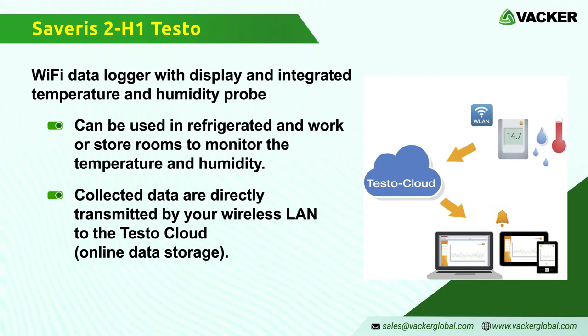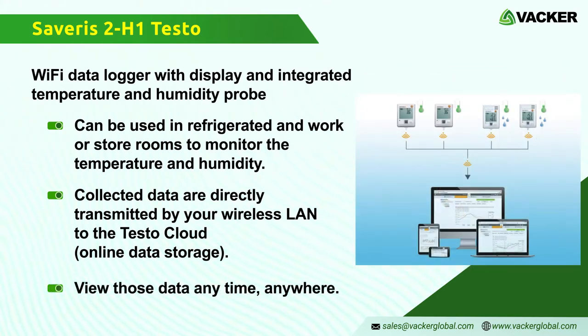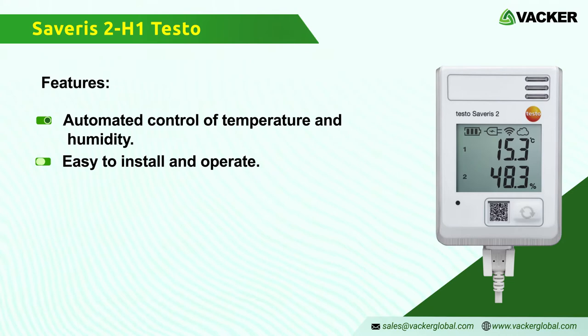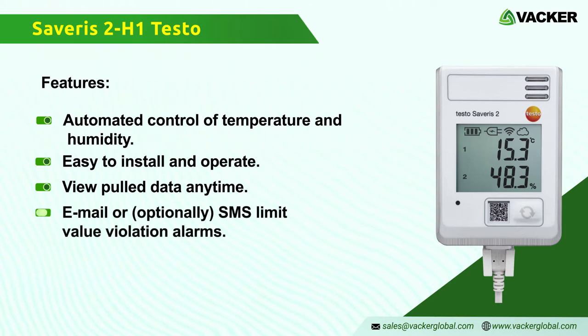You can use your internet-enabled smartphone, tablet, or PC to view the data anytime, anywhere. Features include automated control of temperature and humidity by integrated sensor, easy installation and operation, mobile data access at any time, and email or optional SMS limit value violation alarms.